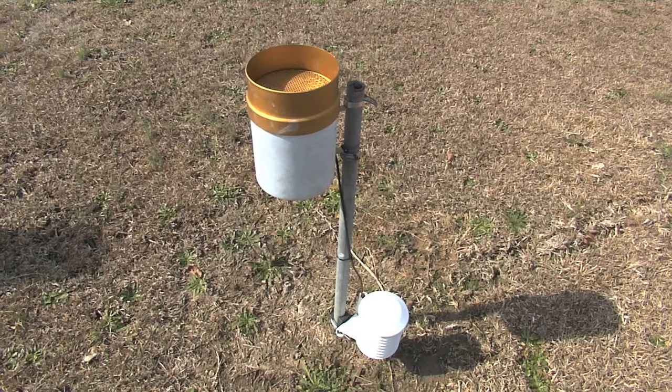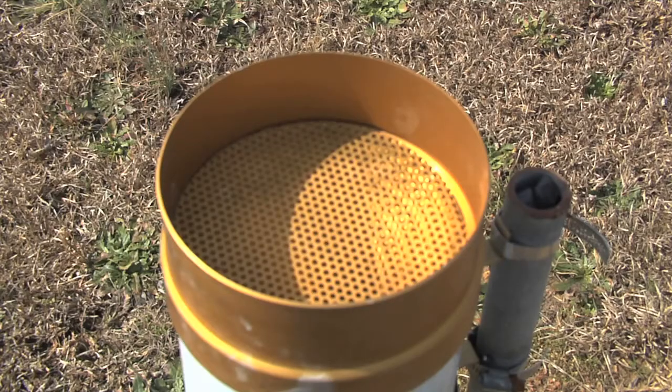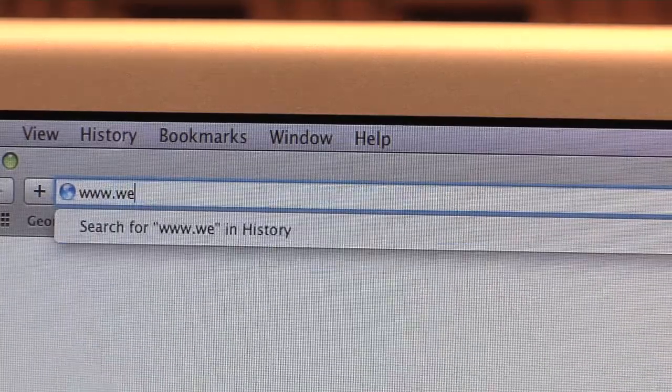We also have solar radiation, for example. We have some soil moisture and soil temperature measurements, which is very useful for people who are in the agricultural community. And we have other sensors as well. We can actually do some extra calculations and create some information that you can't find by going to a National Weather Service or a Weather Bug weather station.